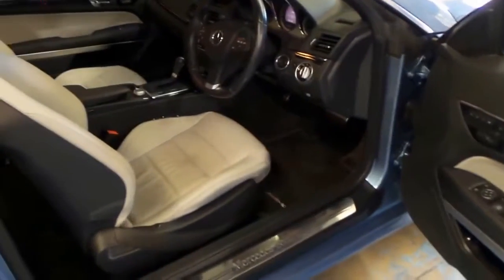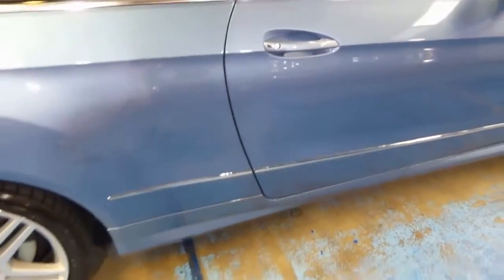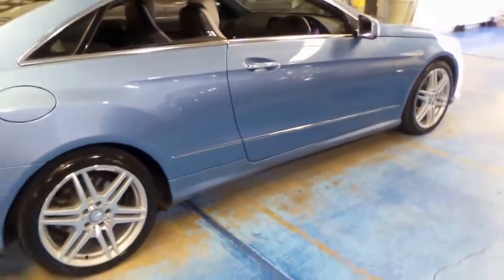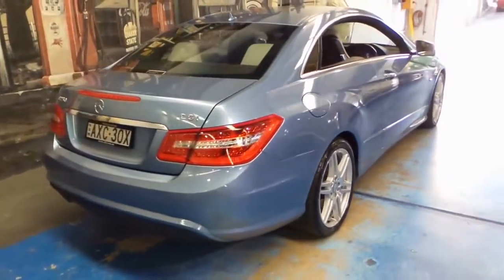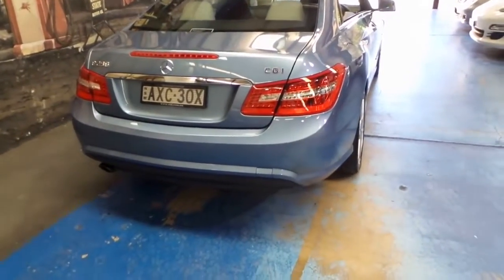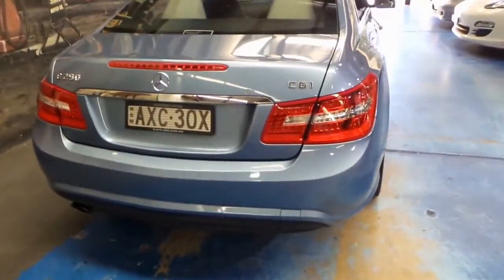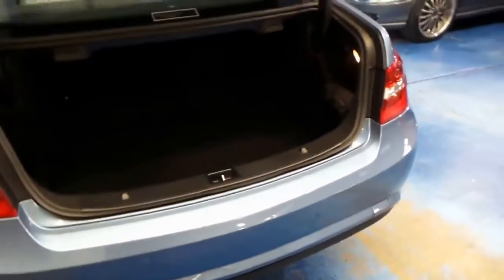I actually have a Mercedes with beige interior, and unfortunately the entire interior is beige — or cream I should say. So every time I get in and out and put my foot on the carpet, it looks dirty. So I think this black carpet combination is a great idea. For me personally, this is one of my favourite Mercedes-Benz colours. Sometimes I find silver and black a bit boring.